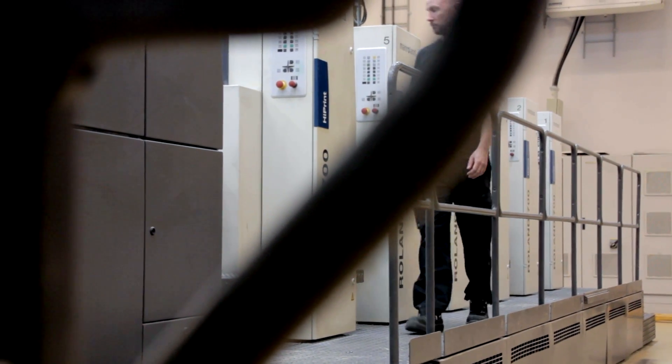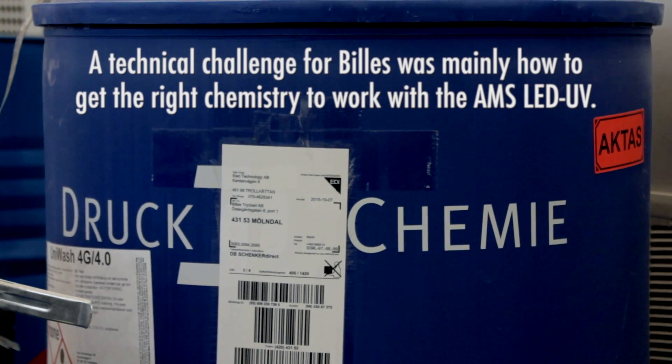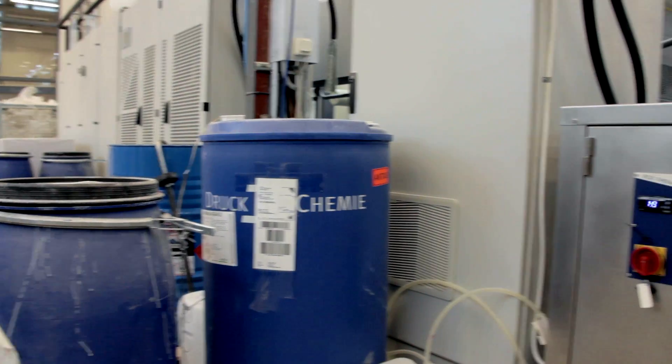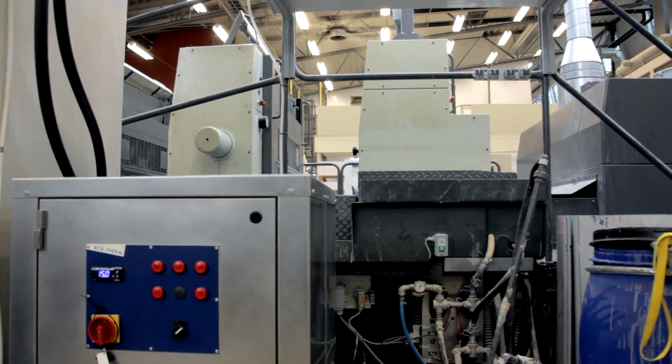You have to do the testing and the profiles and change them accordingly. It's also a matter of keeping the balance in moisture, water, and chemistry. So it was a bit of a challenge the first two weeks and even a month.